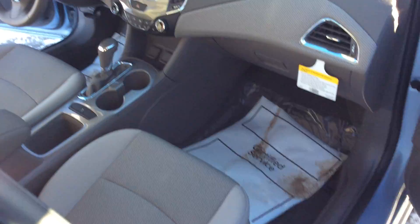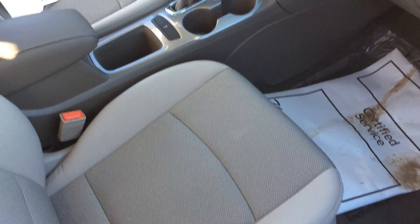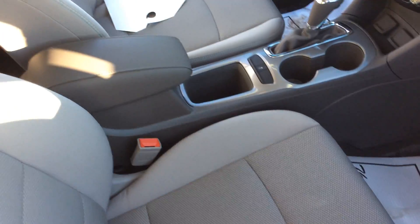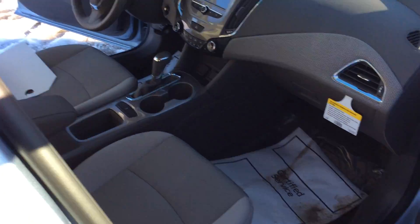Looking at the interior of this vehicle, we have the Chevy MyLink radio with the rear view camera. This vehicle does have heated cloth seats in the front, a couple of cup holders, traction control system, tilt telescopic steering, push button ignition, remote start — just chock full of goodies on this one.